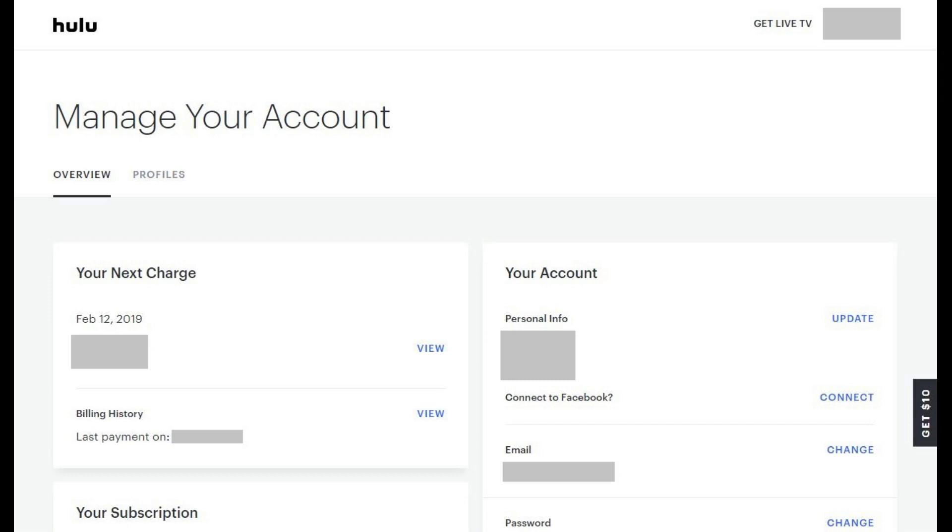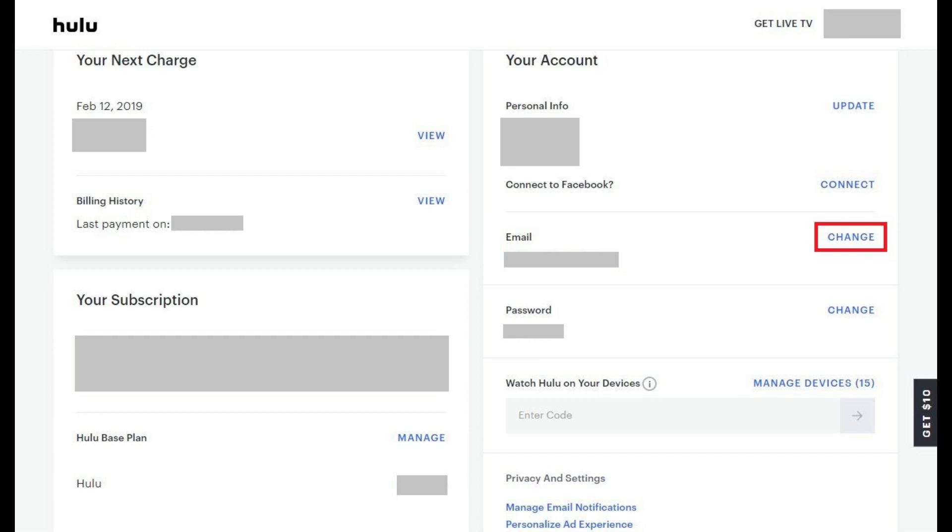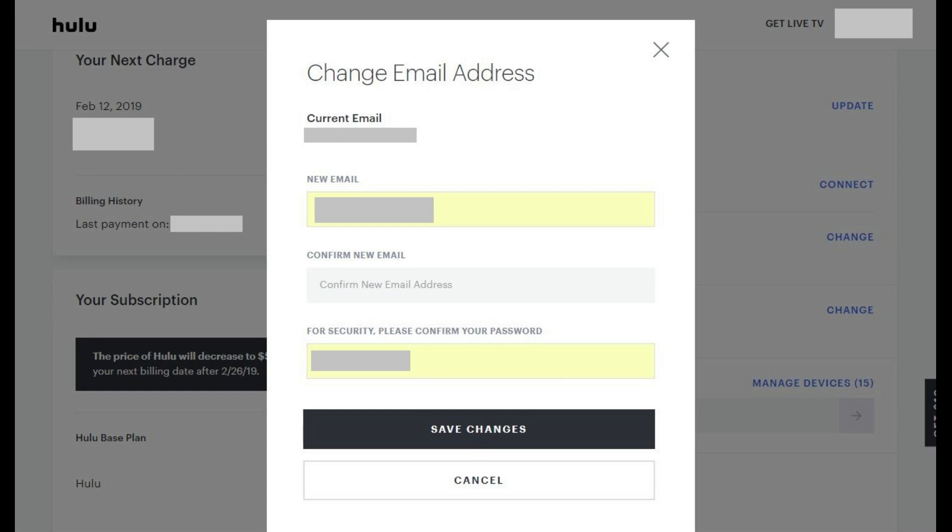Step 3: Locate the email part in the Your Account section. The email currently associated with your Hulu account appears beneath Email. Click Change on the right side of the Email section. The Change Email Address window appears.